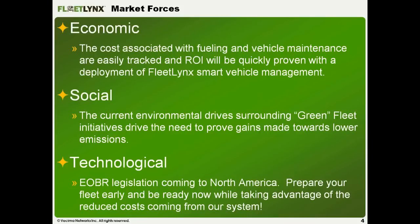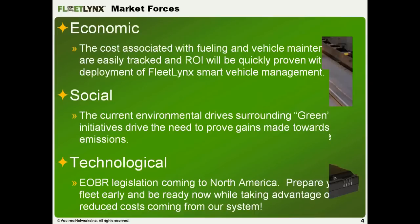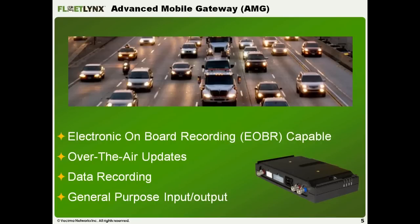On the social side, we're seeing green fleet initiatives across governmental and municipality organizations across North America, partly tied to the economic side — surrounding idle policies and no-idle policies, as well as speed reduction policies, since reducing speed by 5 miles per hour produces a very large increase in fuel efficiency. On the technological side, electronic onboard recording legislation is coming to North America, primarily for larger long-haul vehicles.